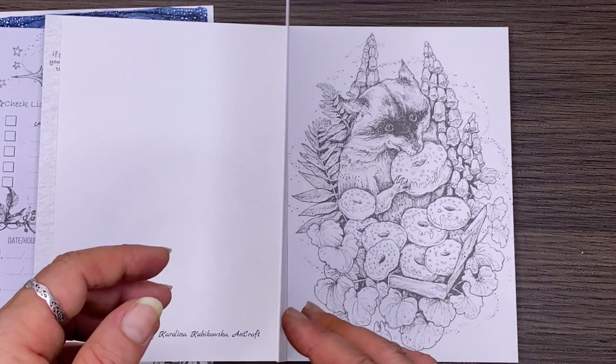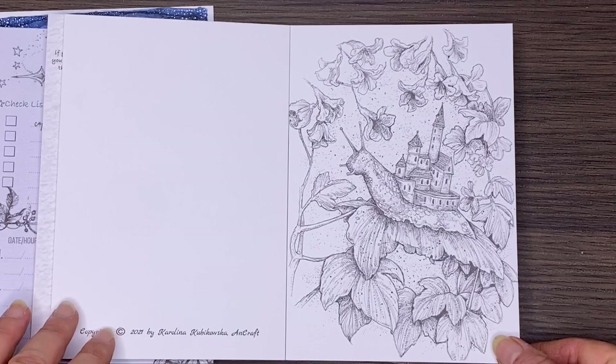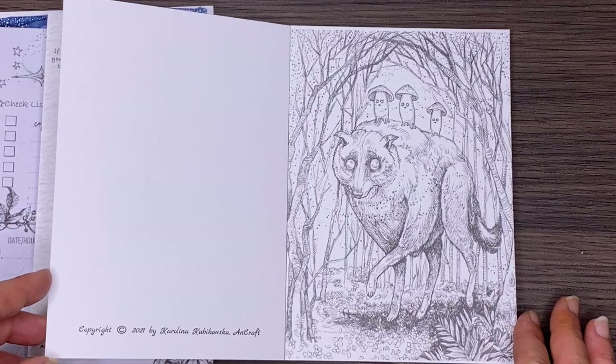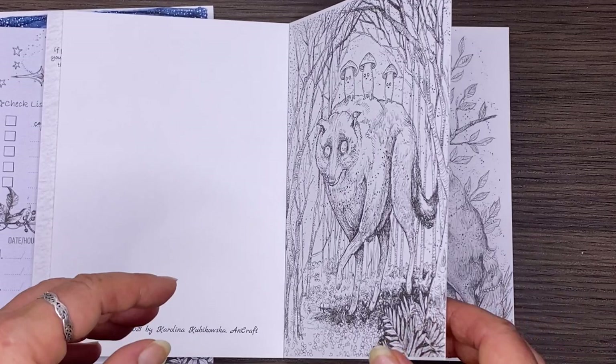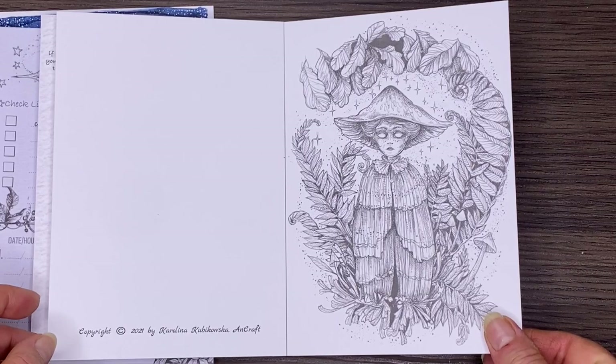As well as this postcard set, Carolina is going to produce another one called Into the Deep, then another one called Into the Air — I'm guessing the first will be ocean themed and the second will be birds and things that fly. Then she's also got one coming on cats, one on dogs, and one devoted to bunnies — and I think we all know which one I'm super excited about!